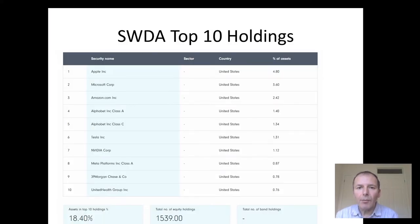SWDA is one of the leading global ETFs. It's just market weighted. The whole of the top 10 are in the US and it's got 1,500 holdings. So if you just go on a size factor, this is what you get.